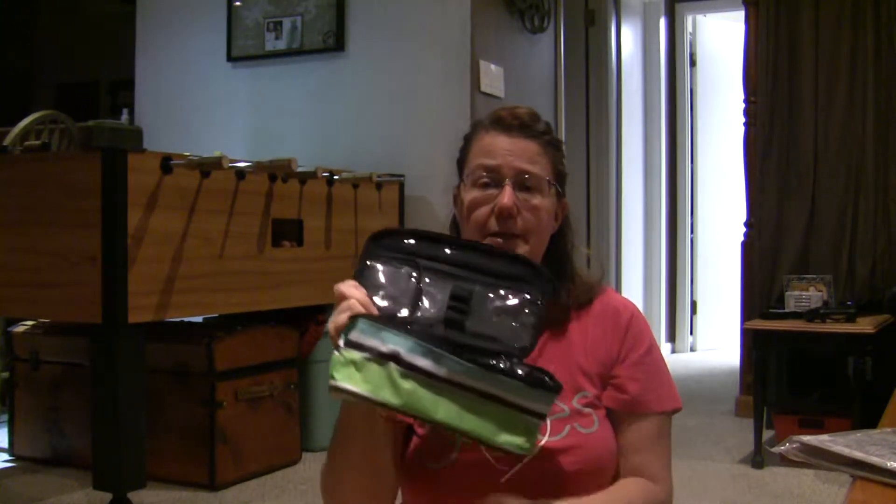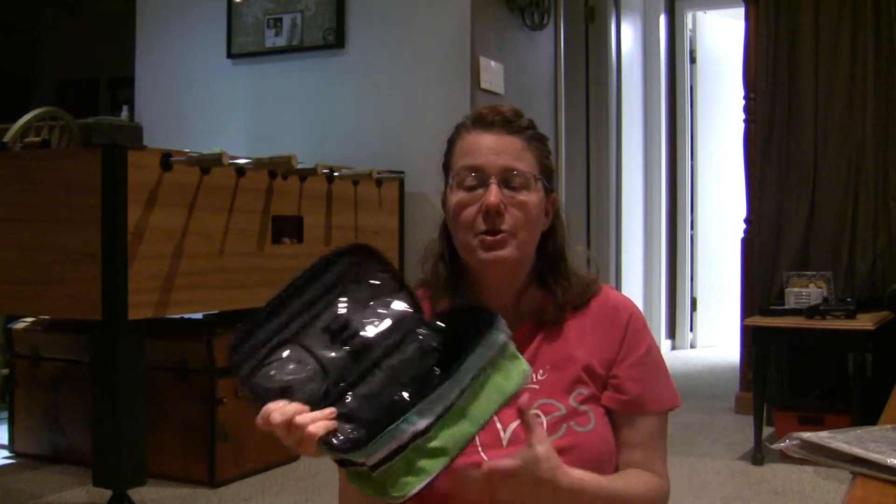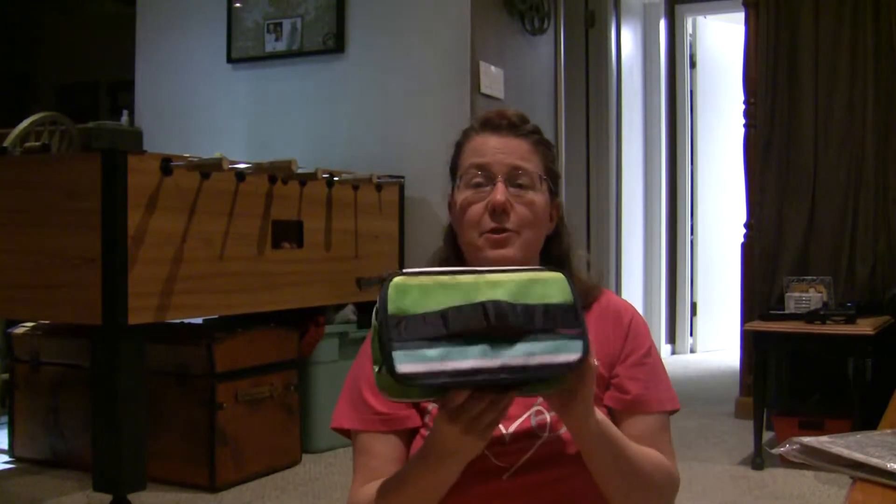And then up here he can put his couple of crayons, markers, a little notebook from the dollar store, things like that. And he feels really special — he has his own case.